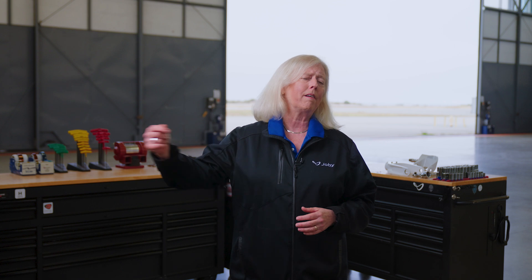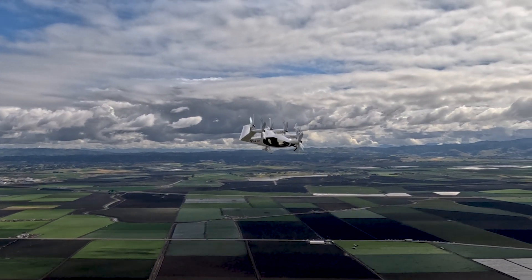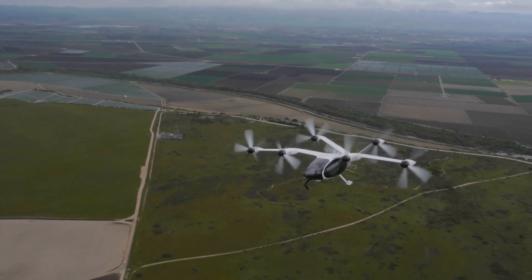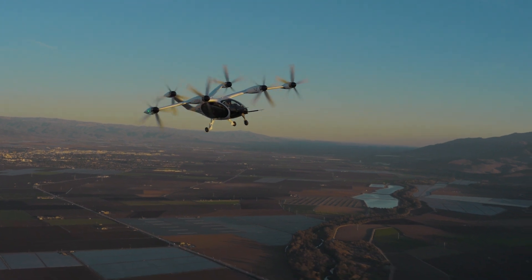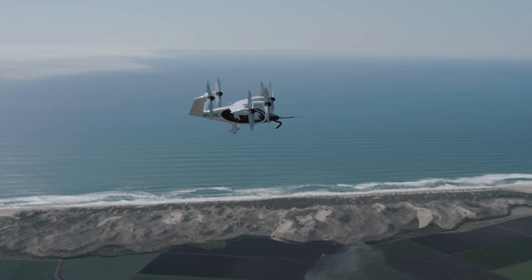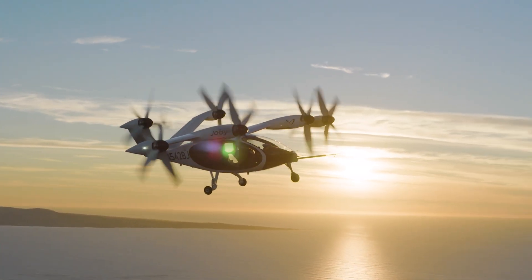Looking ahead to commercial service, we are uniquely positioned to build out an Efficient Maintenance Repair and Overhaul, or MRO, operation because of our vertically integrated structure. In flying more than 33,000 miles with full-scale prototypes, our team has learned a tremendous amount about how to keep our aircraft in flight-ready condition most efficiently. Those learnings feed directly into the instructions for continued airworthiness submitted as part of the aircraft's type certificate, as well as the way we are structuring our maintenance operation.